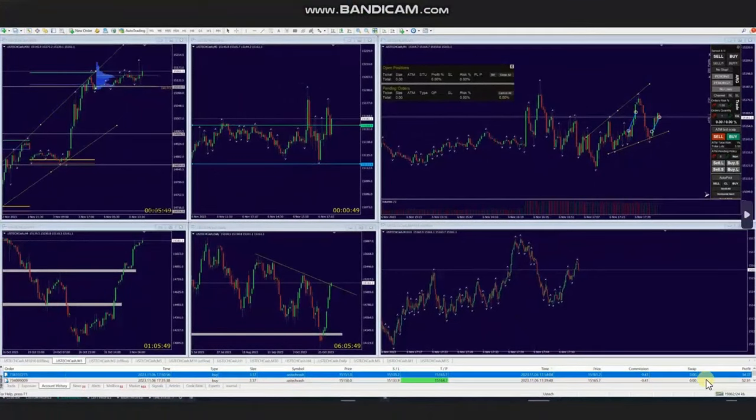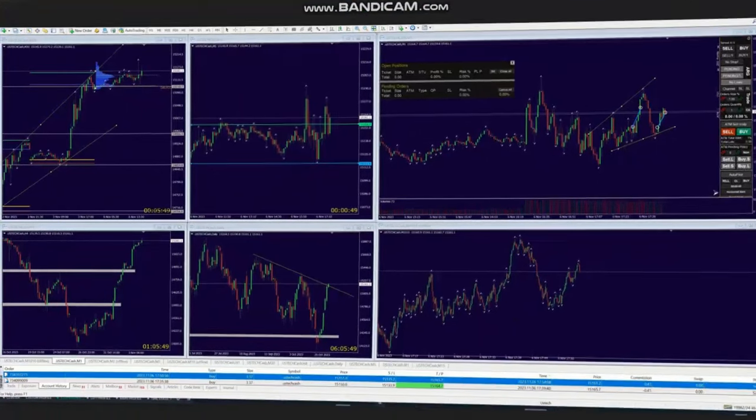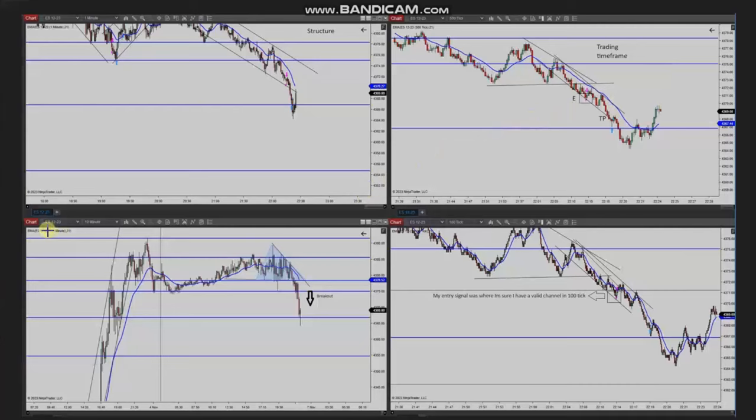Thank you AA for sharing your trades with us. The next trades were shared by Yasin, who's trading S&P 500 futures. If we look at the macro charts, we see that the price is in a downtrend and broke this level and is gaining momentum.